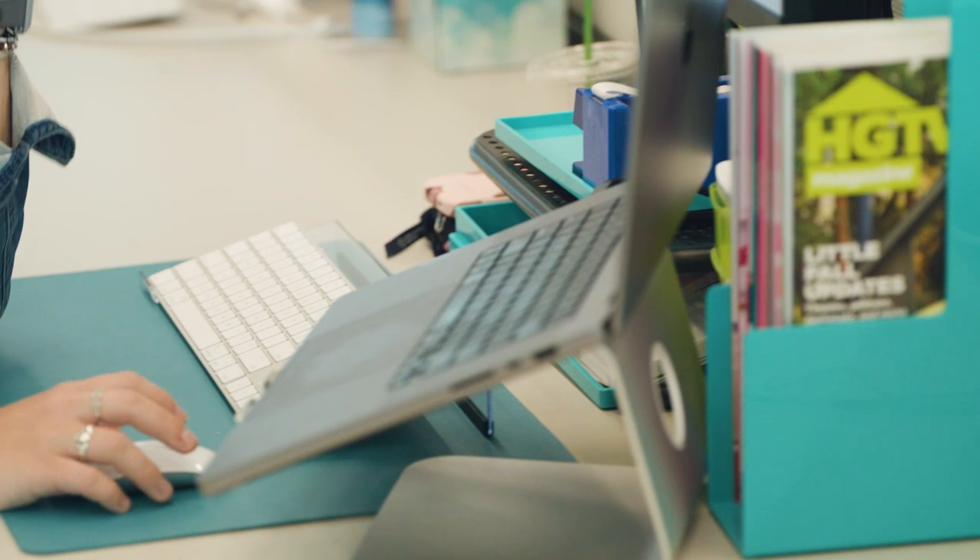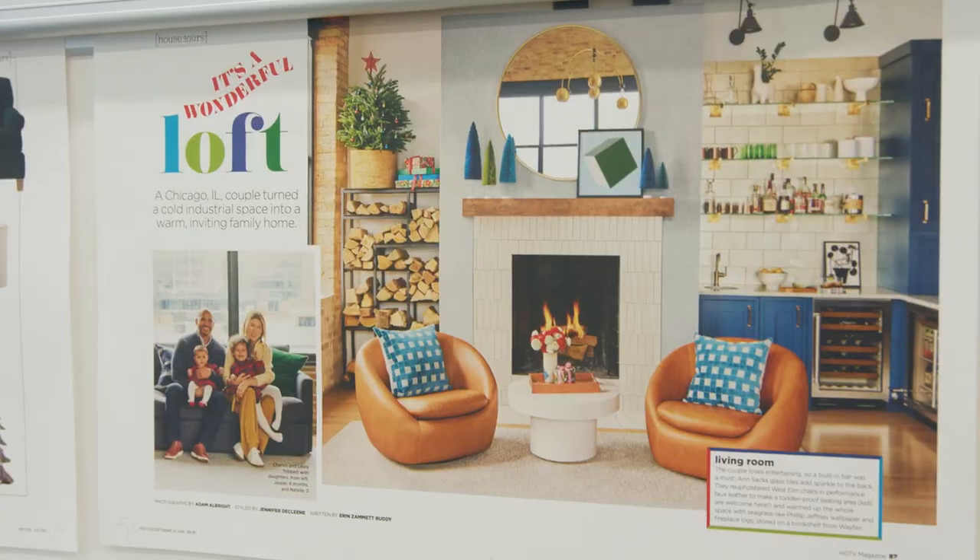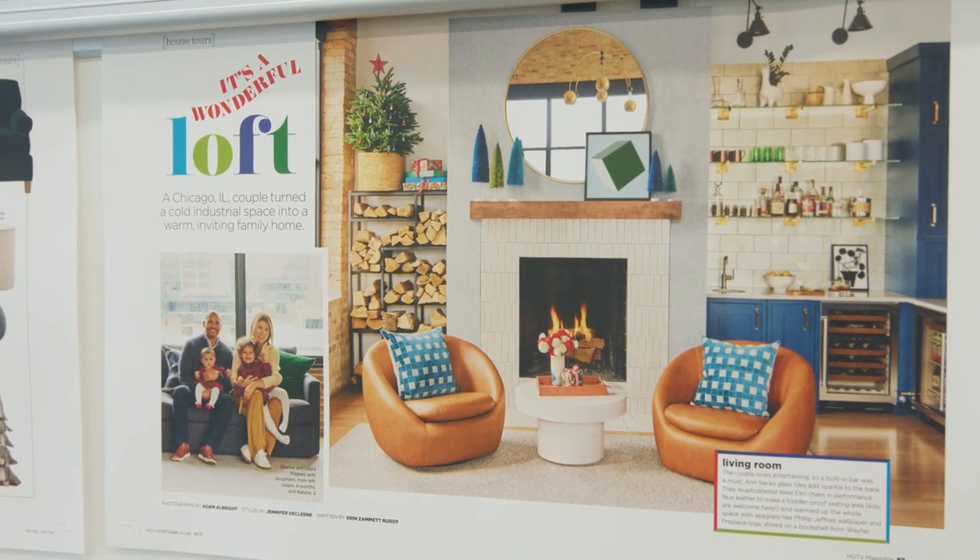We actually only have three people on the magazine who write basically the whole magazine, so as you can imagine, they are very busy. They're really talented writers. Here we have Erin. What are you working on right now, Erin? I am working on a house tour, which is my favorite thing to work on here, where I get to interview homeowners about their renovations, decorating style, and how they achieved these incredible looks. House in Memphis.